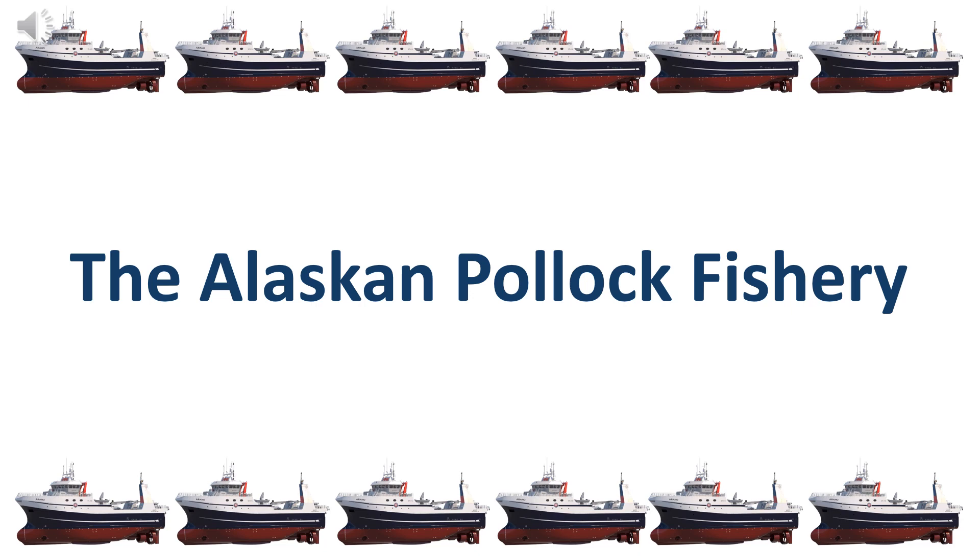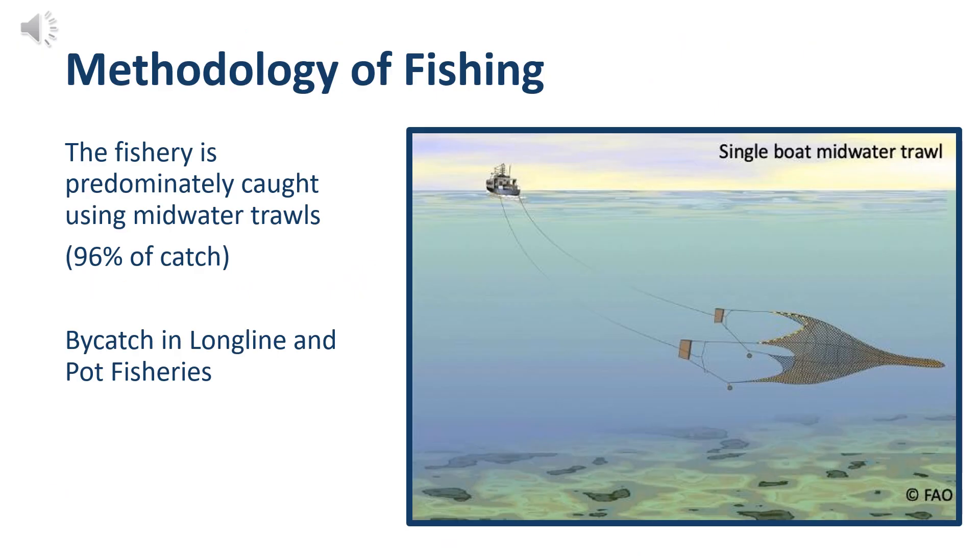Now we're going to focus on the structure of the Alaskan Pollock fishery, starting with how they're caught. Alaskan Pollock are caught using a midwater trawl. These are different from bottom trawls used in the Gulf of Mexico for shrimp or for flatfish in Alaska. Midwater trawls target pollock just above the seafloor, so there is minimal damage to seafloor habitat using this methodology. In addition, Alaskan Pollock are also caught as bycatch in the longline and pot fisheries.